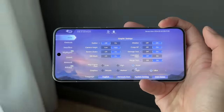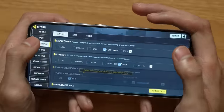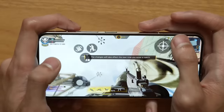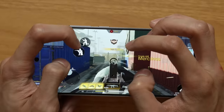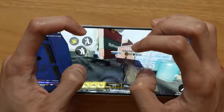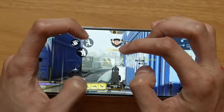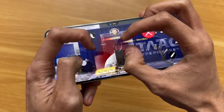Call of Duty runs at ultra frame rates and max graphics on this phone — something you'll never get on a mid-range phone. This level of optimization is exclusive to flagship Snapdragon 8 Gen series devices. The performance on Call of Duty is incredibly smooth, with excellent gyroscope response. It's a good gaming phone — fast and comfortable — though you might want more screen real estate if you play with five fingers, since the display is a bit small for that.